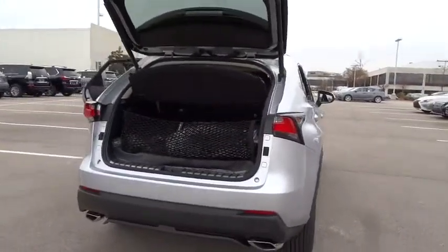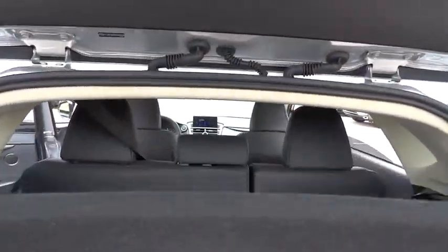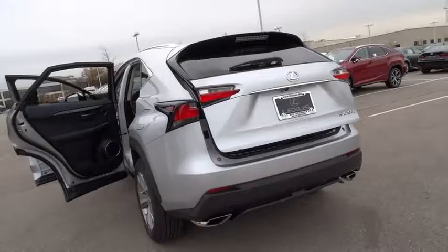Leather-wrapped steering wheel. Bluetooth. Adjustable steering wheel. Power steering. Auto dimming rear view mirror. Cruise control. Floor mats. Keyless start. Four-wheel disc brakes. Aluminum wheels. AM FM stereo radio.